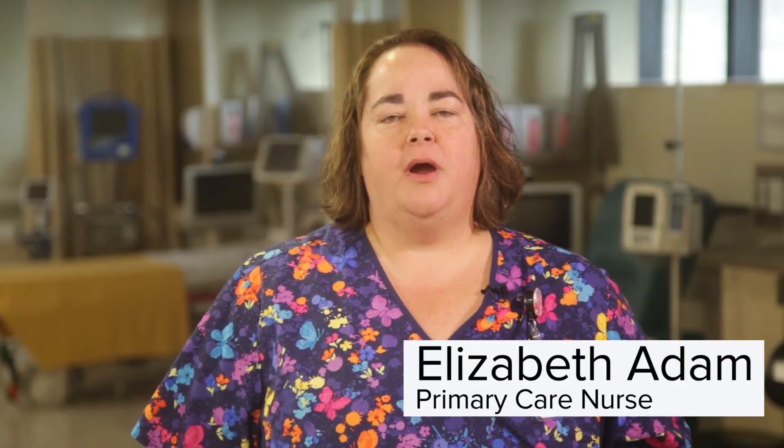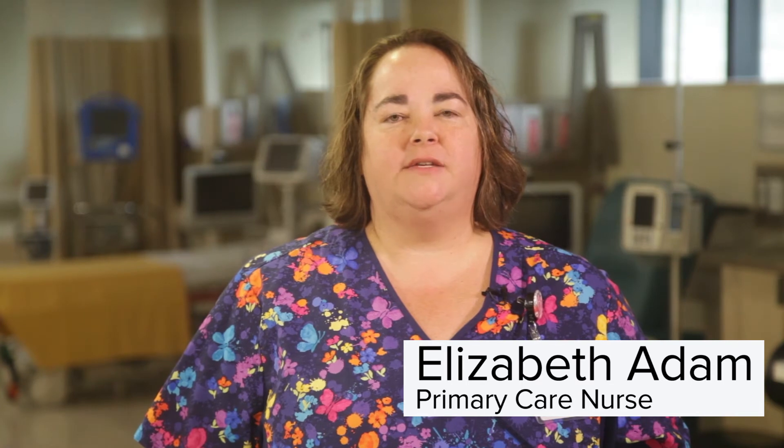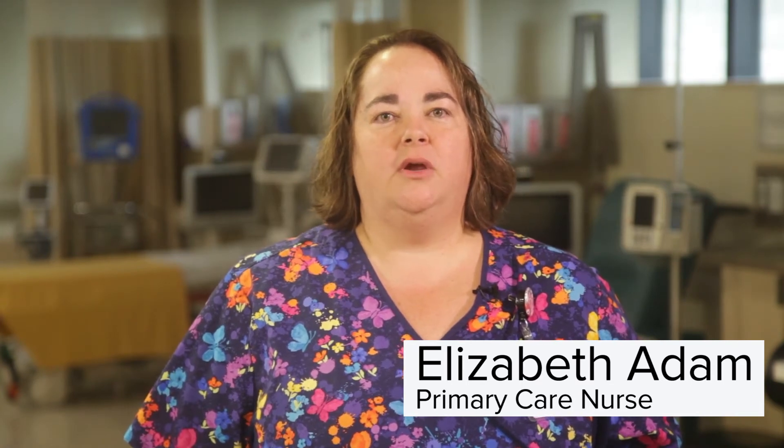Hi, I am Elizabeth and I am a primary care nurse at the Cancer Centre. You will see me during your oncology clinic visits. My role is to assess if you have any side effects related to your chemotherapy treatments and to assist in the coordination of your care. Hi, I am Mary Ann and I am a chemotherapy nurse. I administer your chemotherapy and supportive therapy treatments in the chemotherapy suite. I am available to answer your questions and to assess your concerns as needed on the day of your treatments.